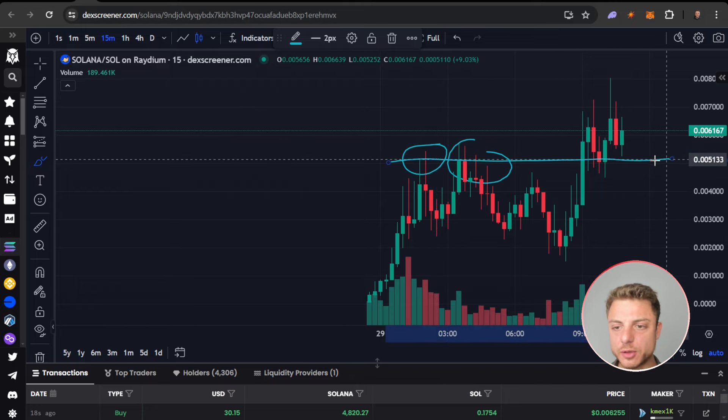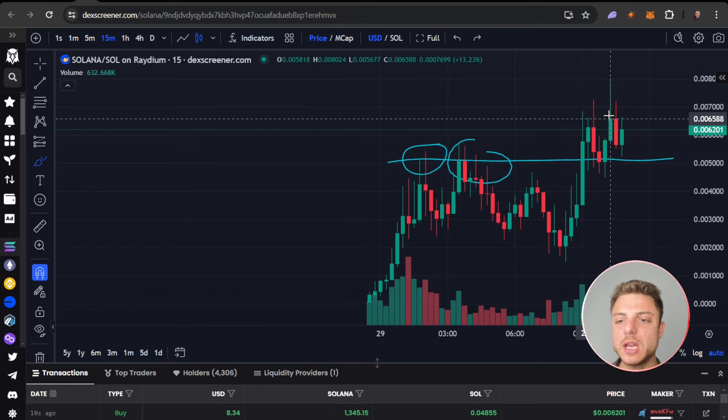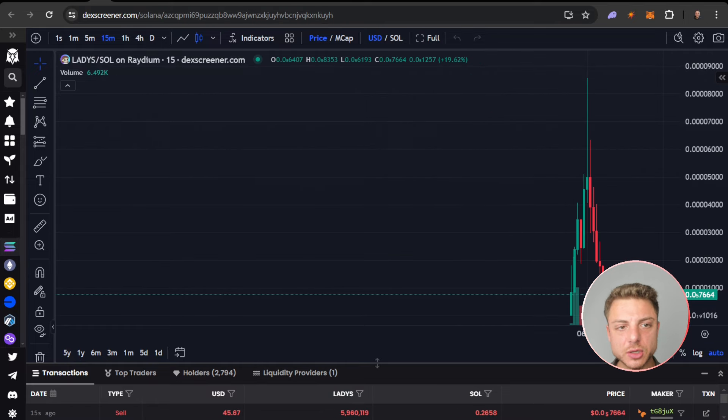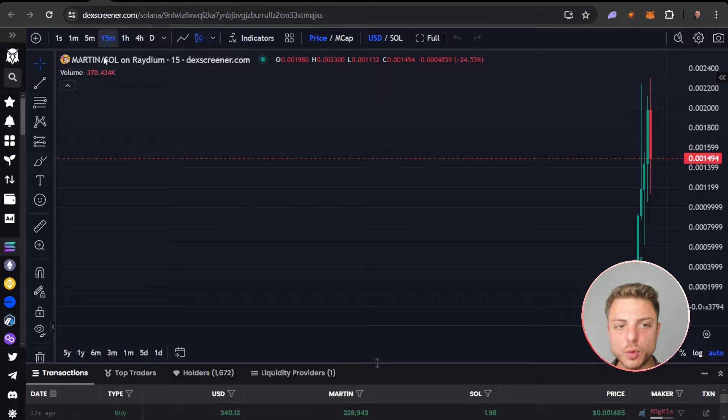Resistance, resistance — here we've got the break up. Use it as support, then look for a continuation to the upside. So we'll keep this coin and we can just do some analysis later to see if it actually worked or not. This one — no, not interested. Not interested. Not interested. Just quickly go through them all — makes it really easy.